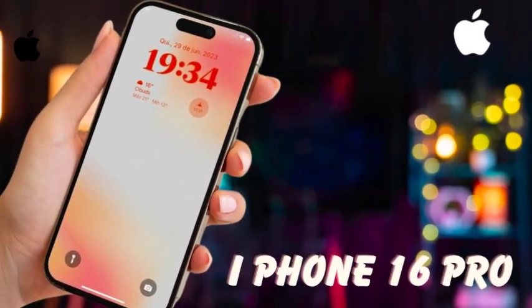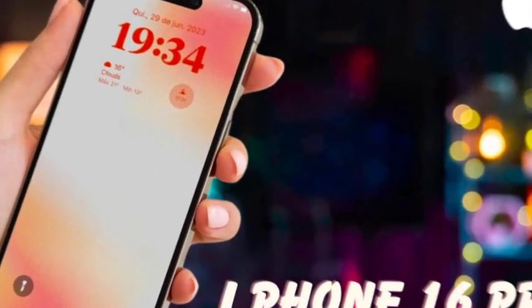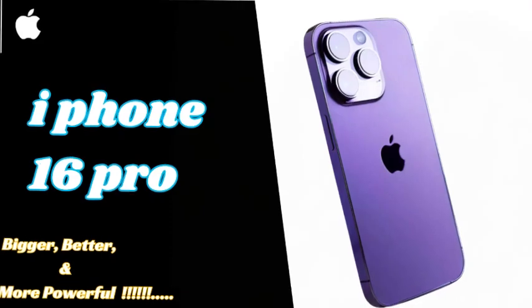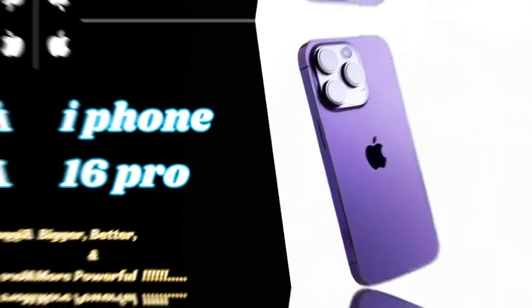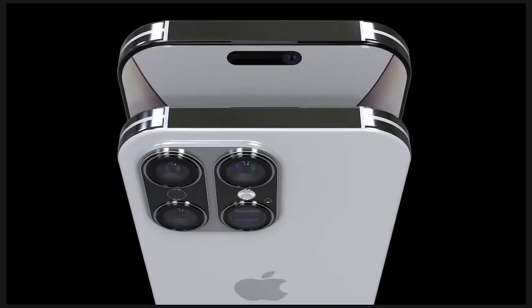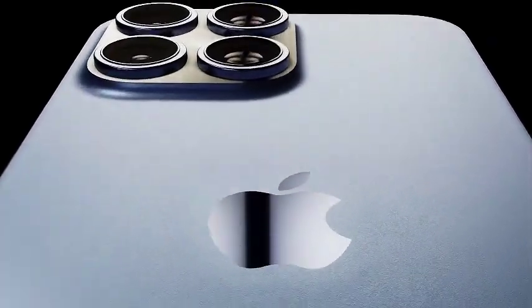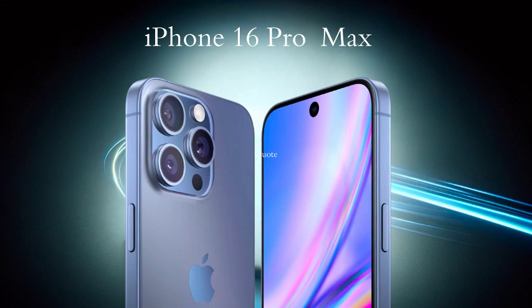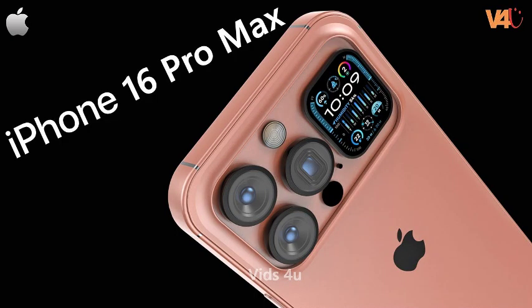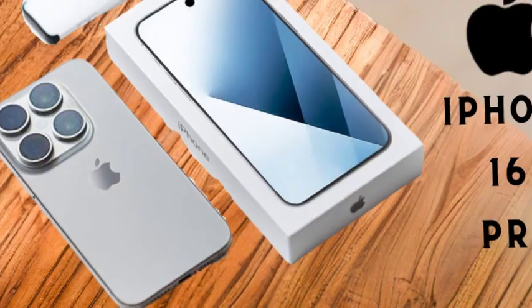Apple is rumored to be developing a graphene thermal system for the iPhone 16 lineup, with the iPhone 16 Pro models potentially incorporating metal battery casings to mitigate overheating. Graphene, known for its exceptional thermal conductivity, surpasses the efficiency of copper, which is currently used in iPhone heat sinks. This new system aims to improve heat dissipation, especially in response to the overheating issues reported with the iPhone 15 Pro models, which Apple addressed through a software update. Additionally, there are reports suggesting that the iPhone 16 models might feature a larger graphite sheet within the chassis, further enhancing the device's ability to manage heat. These innovations indicate Apple's commitment to ensuring optimal performance and user comfort by tackling thermal management challenges more effectively.